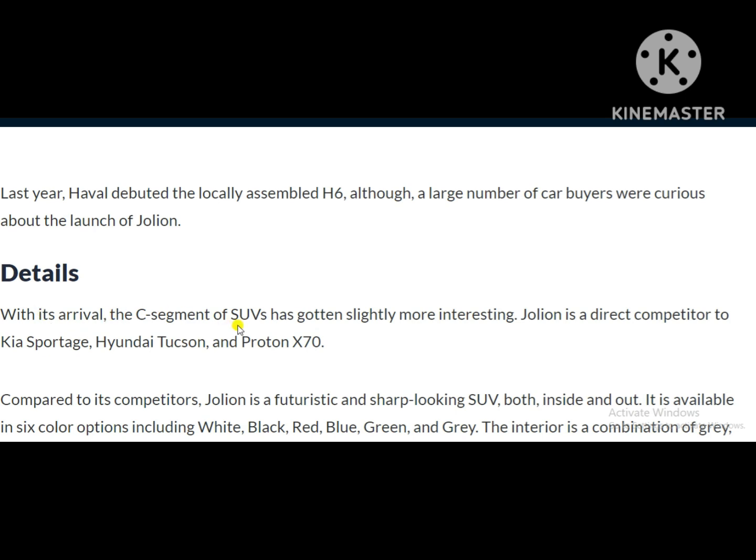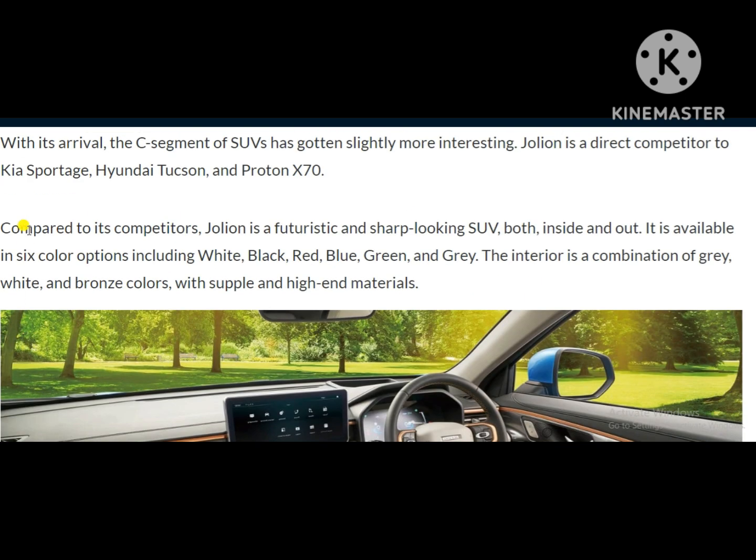With its arrival, the C segment of SUVs has gotten slightly more interesting. Jolion is a direct competitor to Kia Sportage, Hyundai Tucson, and Proton X70. Compared to its competitors, Jolion is a futuristic and sharp-looking SUV both inside and out.